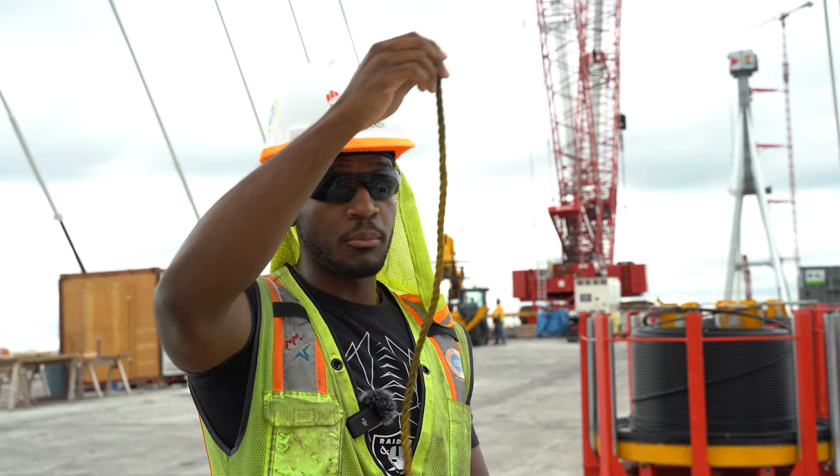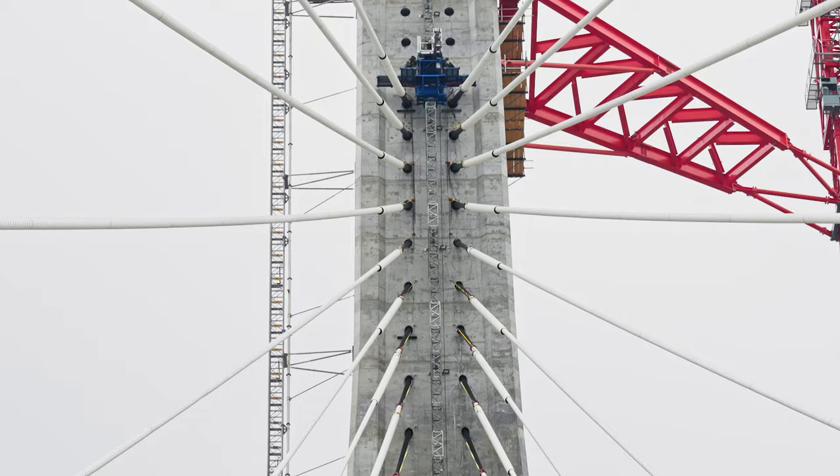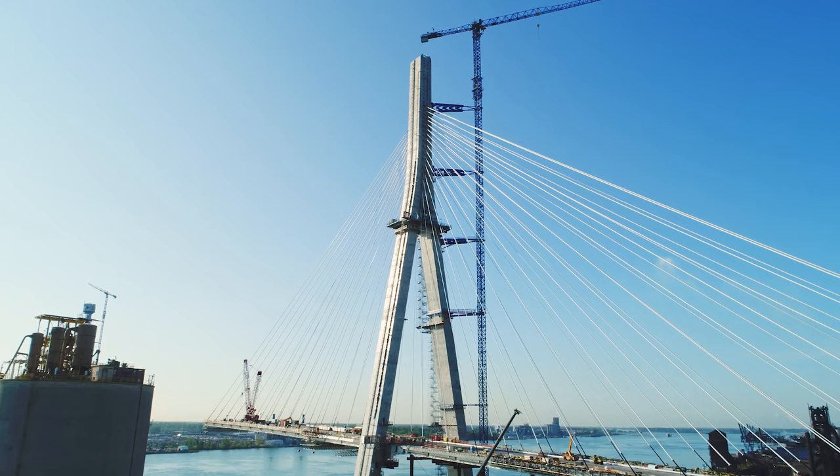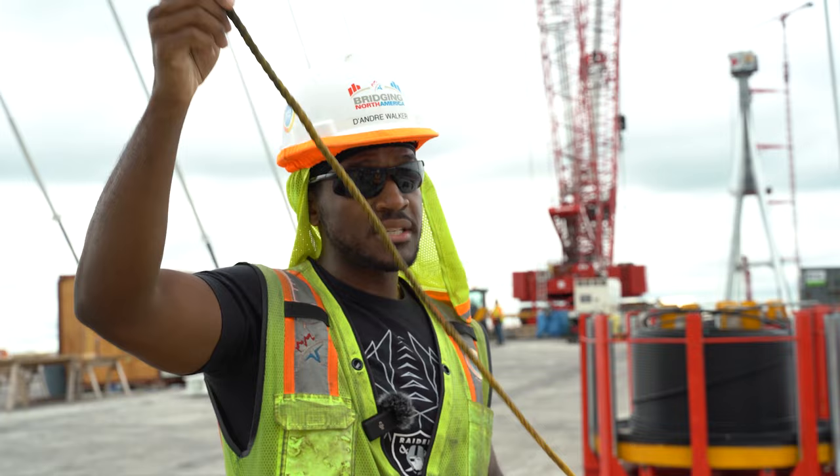We pull it over to the tower and connect up at the tower. Then we take the deck end and pull it over to the corresponding cable and connect that there. Then we begin to stress our cables. As we're stressing the cables, they will start to straighten out.